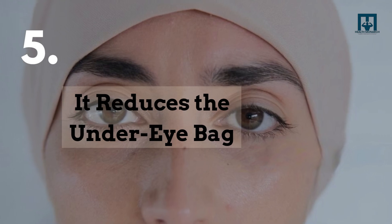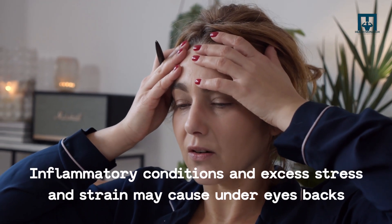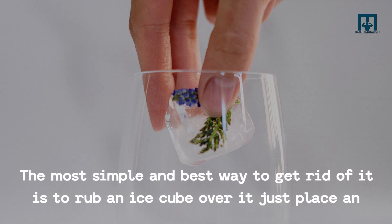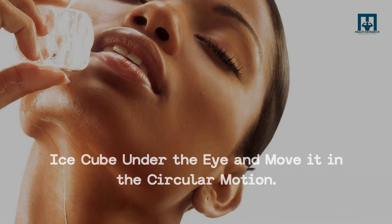5. It reduces under-eye bags. Inflammatory conditions and excess stress and strain may cause under-eye bags. The most simple and best way to get rid of them is to rub an ice cube over the area — just place an ice cube under the eye and move it in a circular motion.